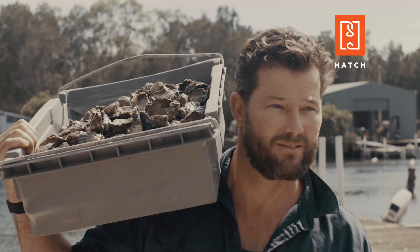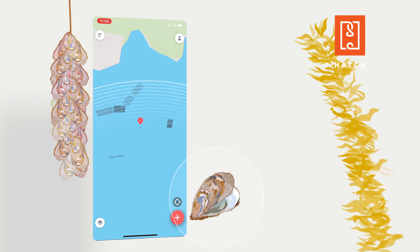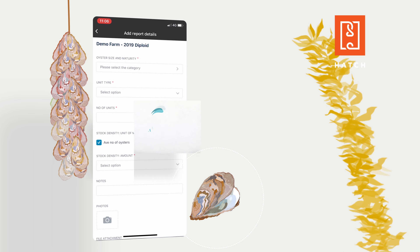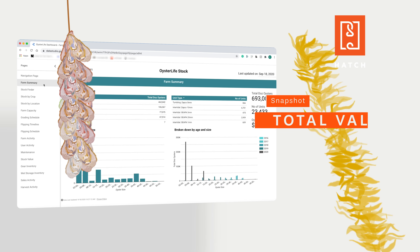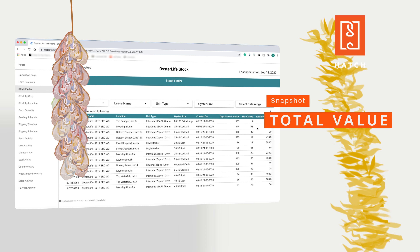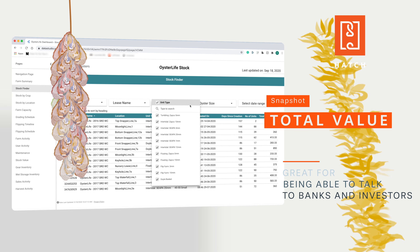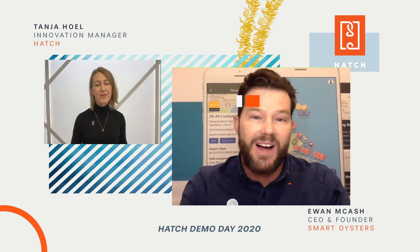Smart Oysters uses GPS maps and customizable reports to capture the farmer's unique farm practice. It notifies you when your next grade is due, assigns tasks for maintenance, and keeps track of where your gear and oysters are. We know the market and we've solved the grassroots problem. I believe we could be more than the market leader — we can actually change the aquaculture industry for the better.